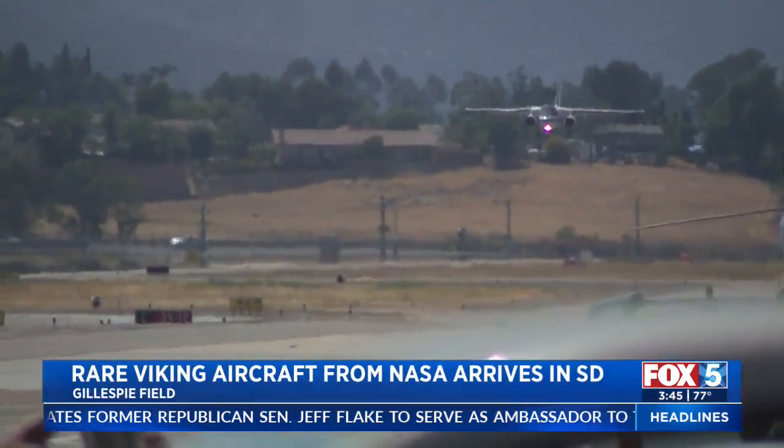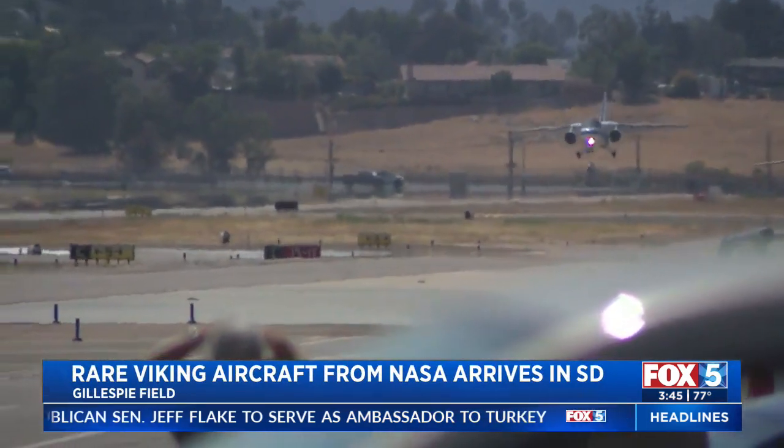A rare aircraft from NASA just arrived in San Diego, and this is where it's going to stay. Its new and final home will be at the San Diego Air and Space Museum. Fox 5 was there the moment the plane landed at Gillespie Field in El Cajon this afternoon.